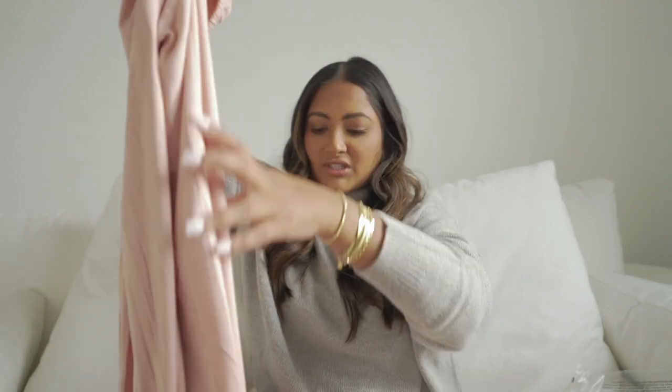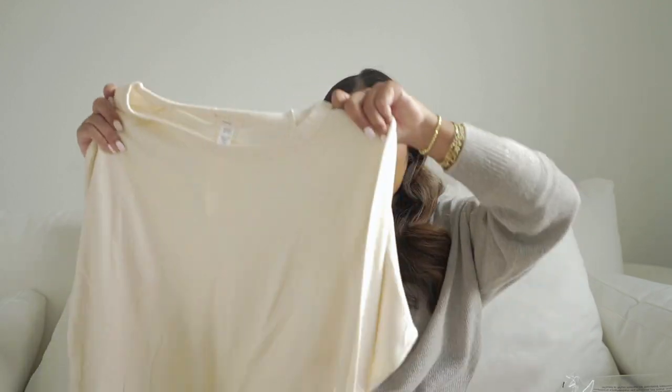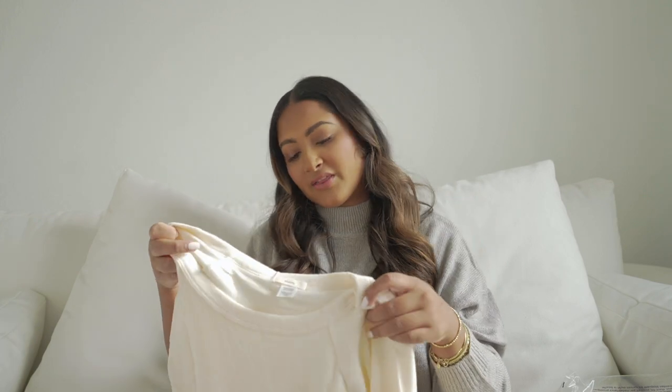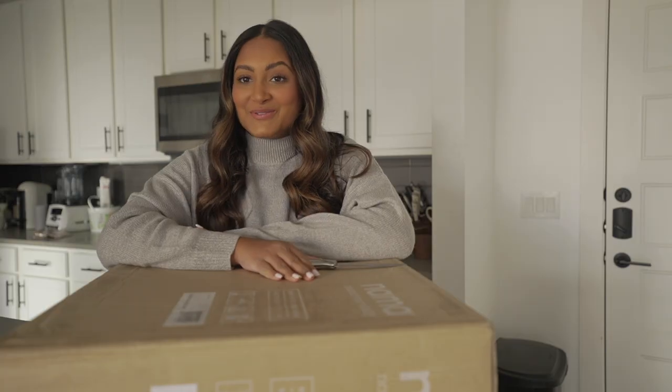I also got a whole PJ set — same material, very soft. The PJ pants are just like a normal flare style and I love the white outlining, it's so cute and classy. Then the next thing I got is this ivory set — kind of a long sleeve pullover. The material on this is a bit different, more of a velour feeling. Then there are the pants in the same color — not flare and not super tight, kind of like a relaxed jogger. I am so stoked about these PJs.